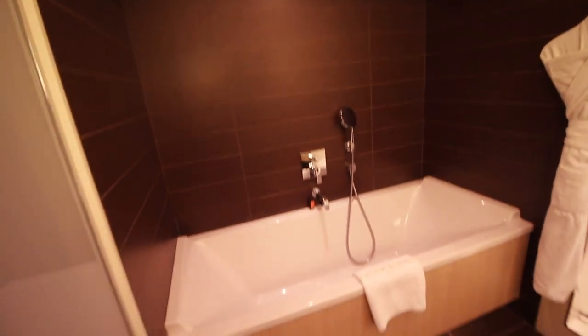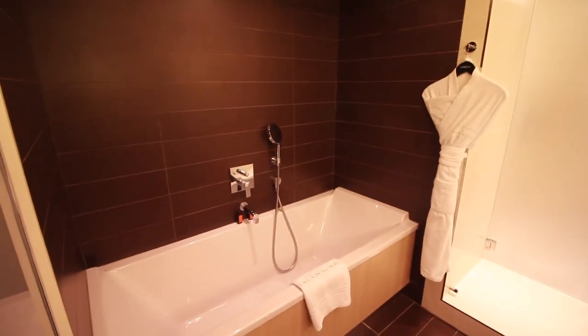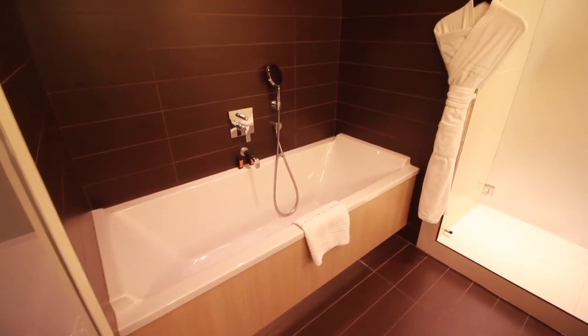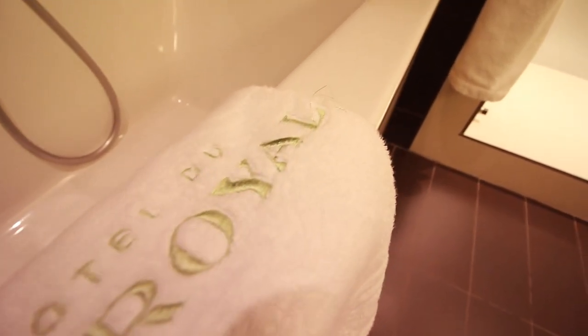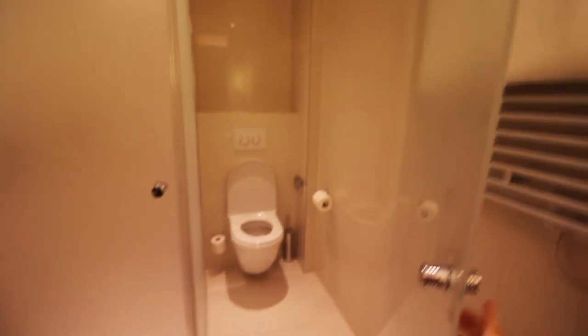So here is the bathroom — sliding glass doors outside. Step inside this beautiful place. Look at that bathtub, wow! And a separate toilet and shower.